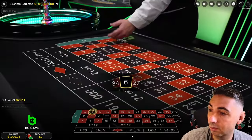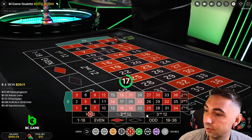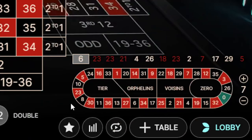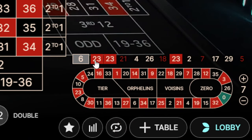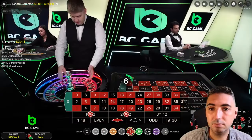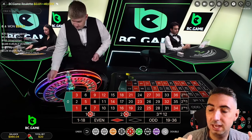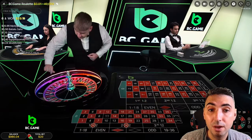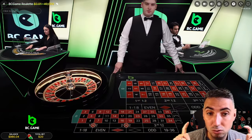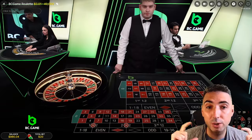With our $1,000 bankroll, I'm going to do a $10 bet on the first dozen and a $10 bet on the middle dozen. The reason being, I'm just following the winner. What we do with this strategy is if we hit a loser, we are going to double our bet and attempt to win two in a row. And then when we win two in a row, we're going to reset.